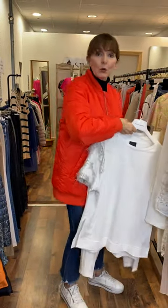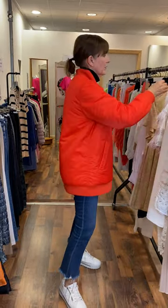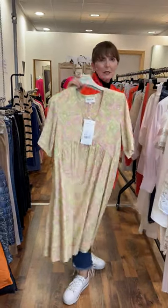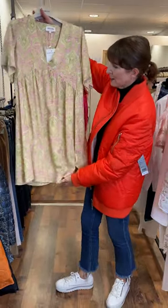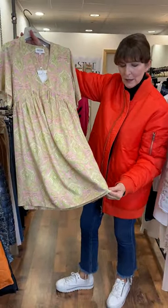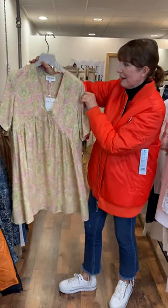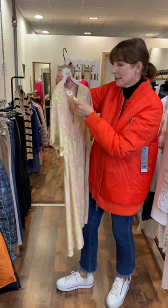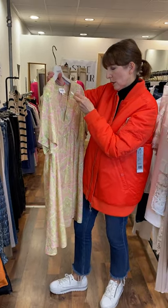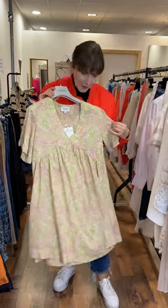Then I have a gorgeous dress — this is also a new arrival. Very pretty print, Grace and Mila — so simple, so easy to wear. It's gorgeous. It's a paisley print with lime, powder pink, sugar pink, lilac cream. Beautiful print. It's a size small but fits a 10-12, and it's priced at €65. Very, very cute.